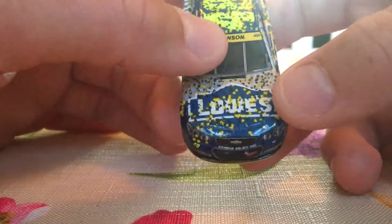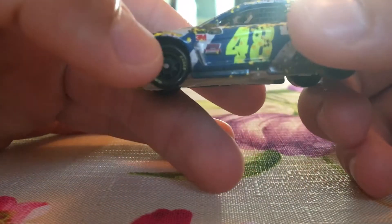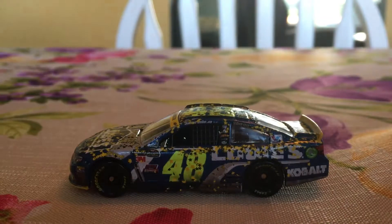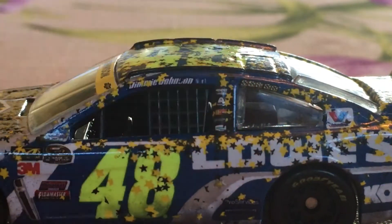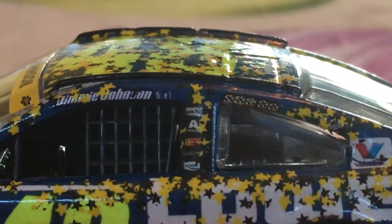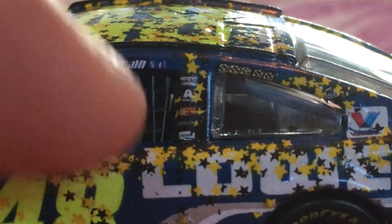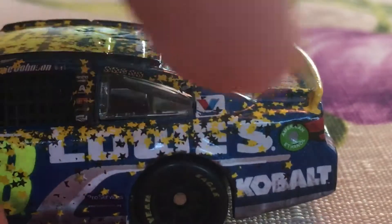We have Chevy, Johnson, Lowe's, 48, Chevrolet SS, the Hendrick Motorsports emblem, Goodyear right here, NASCAR Round of Four. You've got Jimmy Johnson with the Twitter and Facebook logos, and Jimmy Johnson's five winner stickers.